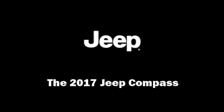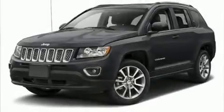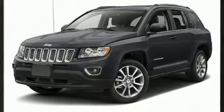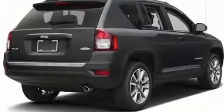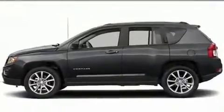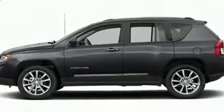Find the 2017 Jeep Compass with sensibility and practicality. Under the hood, you'll find a four-cylinder engine with more than 170 horsepower, providing a smooth and predictable driving experience. Four-wheel drive allows you to go places you've only imagined.